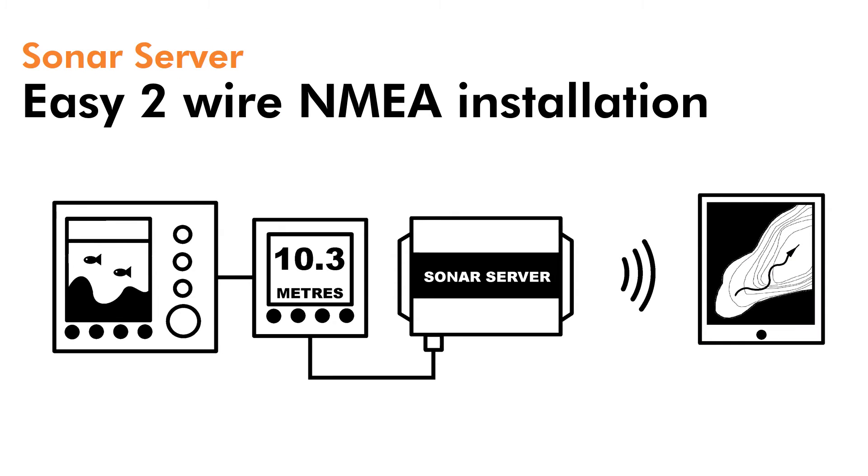Installation of SonarServer is easy. It's a simple 2-wire NMEA 0183 interface and SonarServer will typically footprint a boat up to around 25 metres in length. Multiple iPads, iPhones, smartphones and tablets can be connected to the system if required.